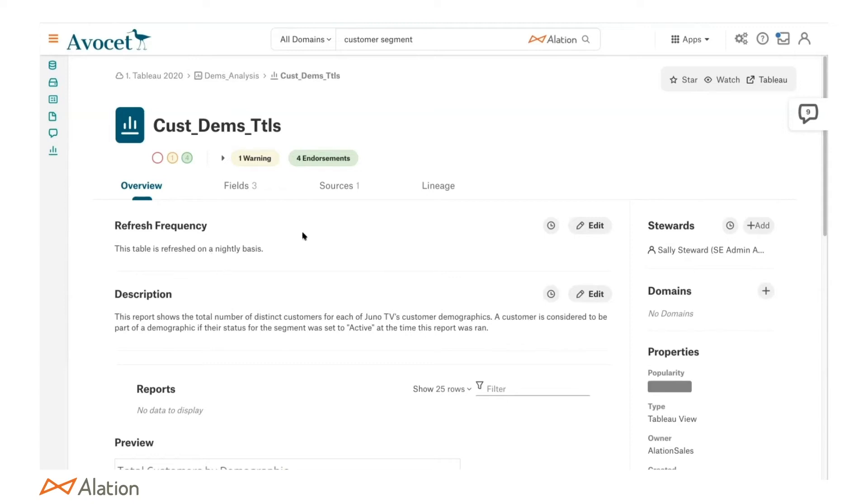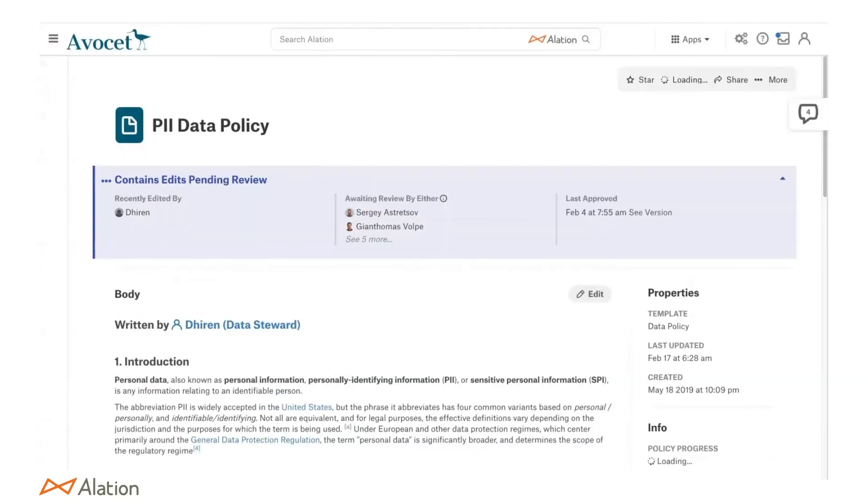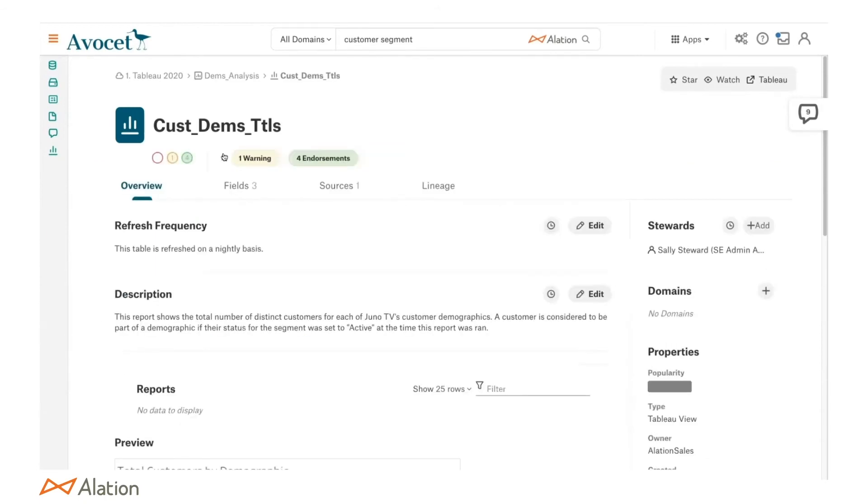We can document our organizational knowledge and keep up with it. This new report looks better — it has about four endorsements, including Sally and Steve, who works a lot with customer demographic data. Those two endorsements alone tell us this is the report we should be using. Now, regarding active governance — this report has the PII data policy attached to it, and I can explore what that means as a new employee, even if I didn't know this had PII data, helping bring compliance more in check.